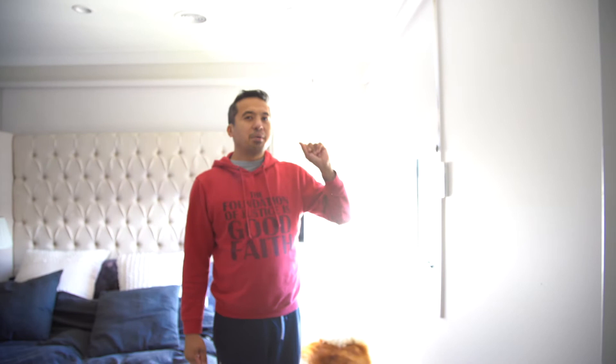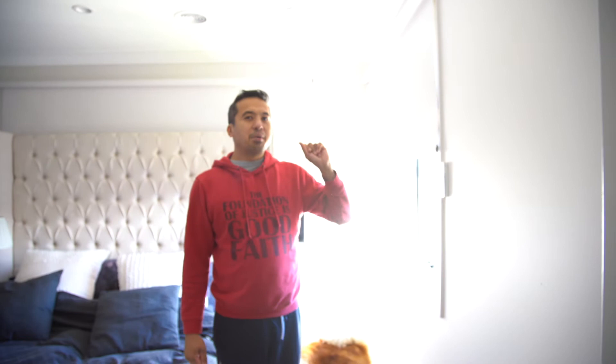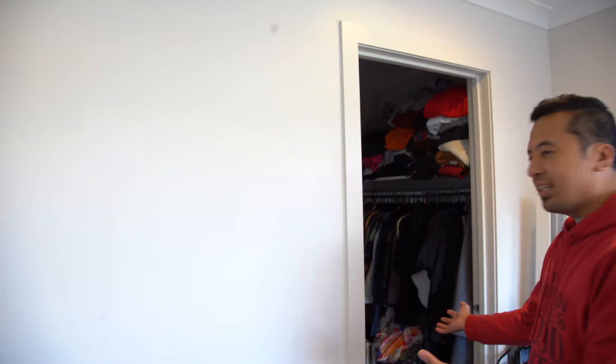Same deal as downstairs — we have the motorized blinds, beautiful. It's actually not bad. It has been raining the last couple of days but yeah, it's beautiful. You get a really nice light coming in from the window, and we have the massive bed — I don't know how we even managed to bring it all the way up here. It was a struggle, that's for sure.